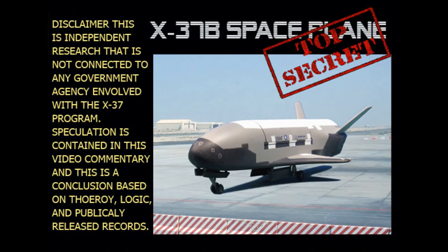Disclaimer: This is independent research that is not connected to any government agency involved with the X-37 program. Speculation contained in this video commentary is a conclusion based on theory, logic, and publicly released records.